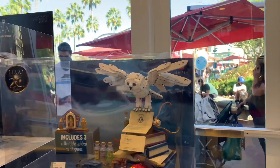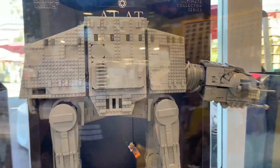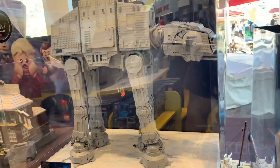JJ, look at the Hedwig! Look at this — this is huge! This is 800 bucks! Look how big it is, dude! This is like a Brachiosaurus, huh? I want this one!